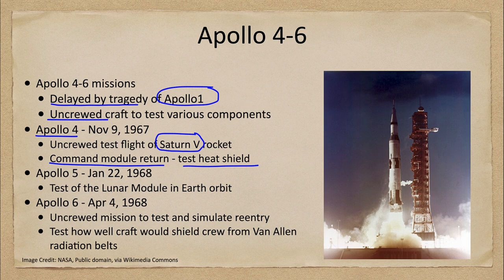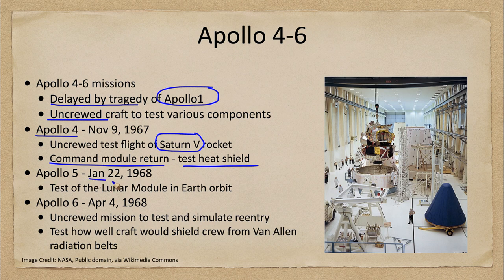Apollo 5 launched in January of 1968 and was a test of the lunar module — you can see the lunar module here as it's shown in preparation. It was a test of the lunar module in Earth orbit and how its capabilities would work, using a lunar module mock-up to test exactly how that would function.